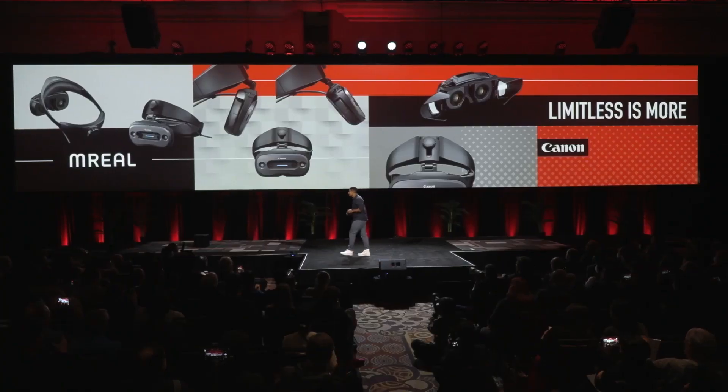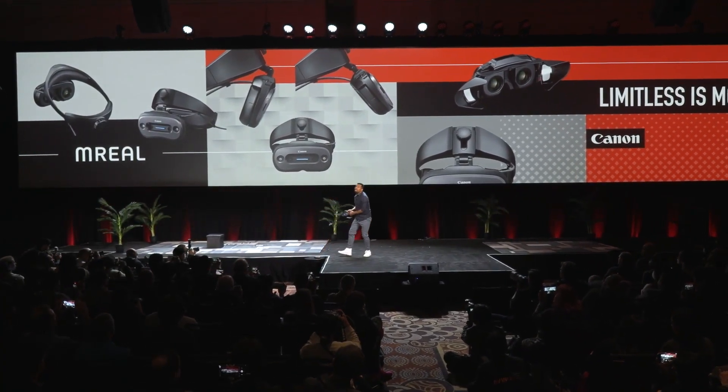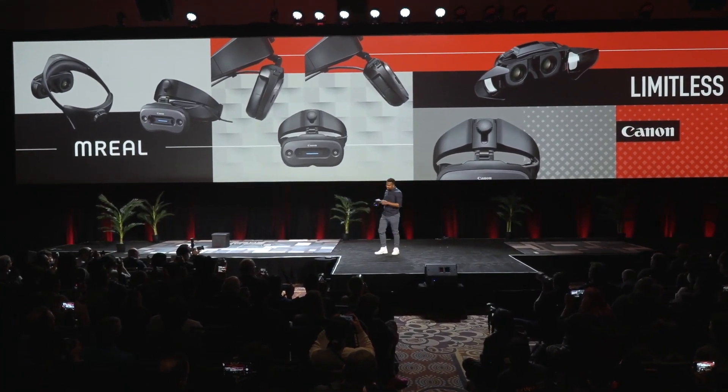So now, let's take it for a test drive. Let me give you a sneak peek at a case study where our technology is able to fuse physical space with computer graphics precisely.